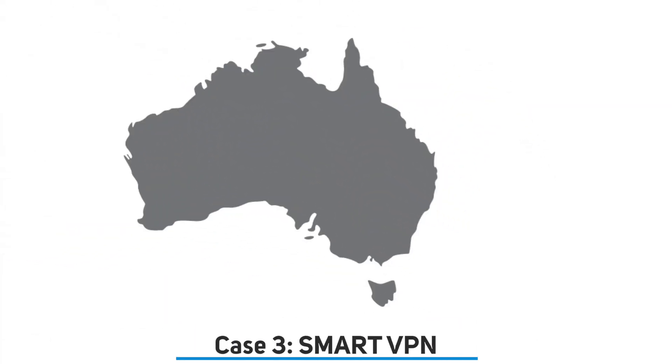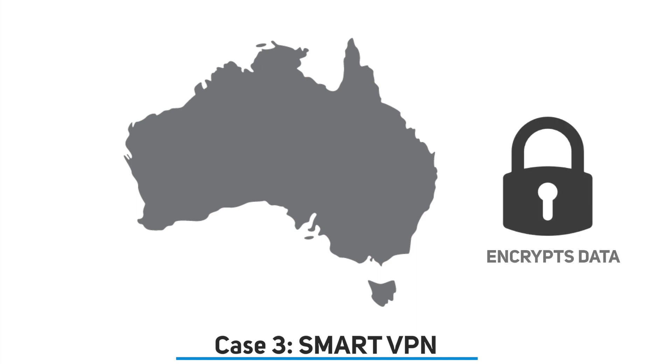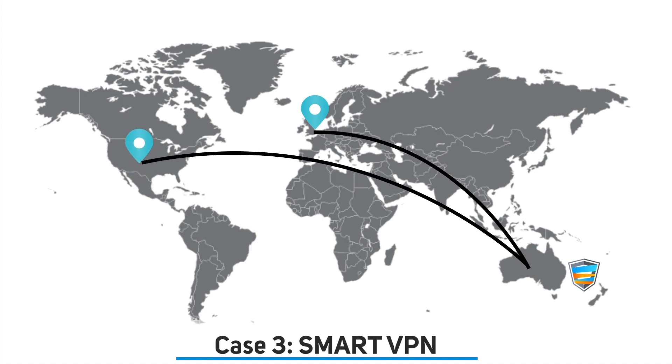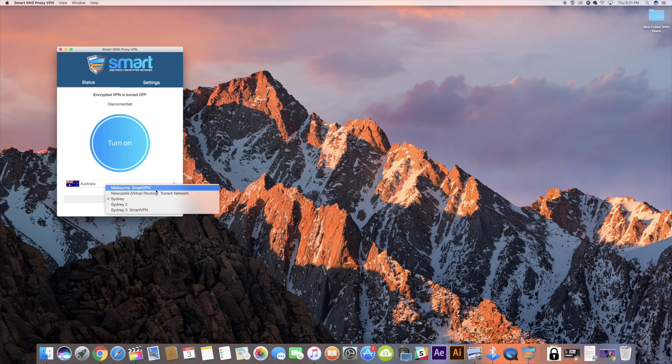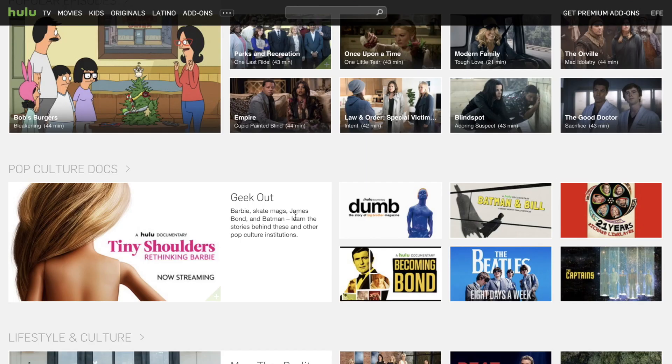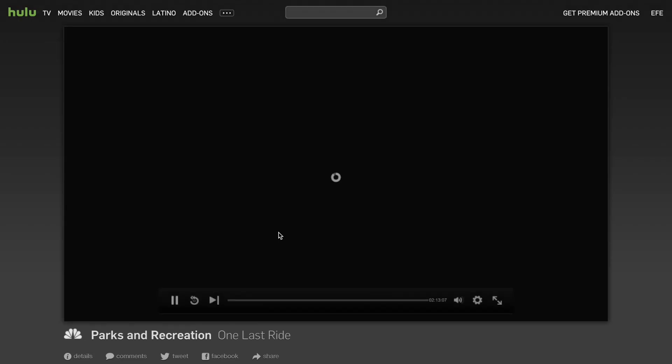Case three: that's where Smart VPN comes in. It gives you the best of both worlds — it encrypts your data just like a regular VPN does, and also unblocks geo-restricted content from every country, be it BBC UK or Netflix US. You don't have to switch the VPN for every country; it just works with a single click. If you turn on Smart VPN in Australia, you keep an Australian IP address and can also watch Netflix US, BBC UK, and content from all around the world.